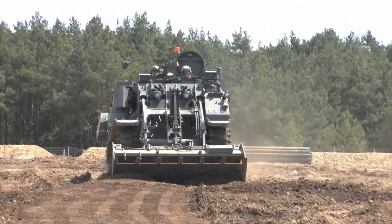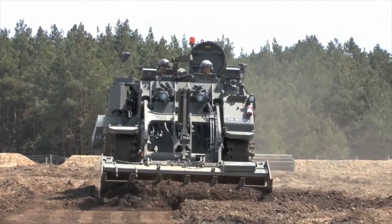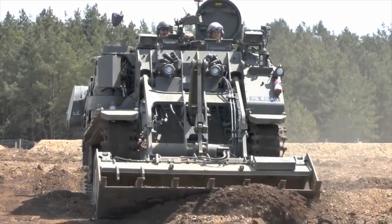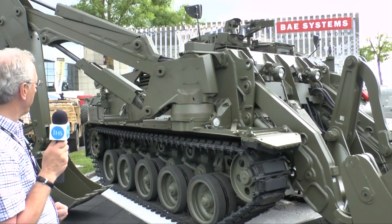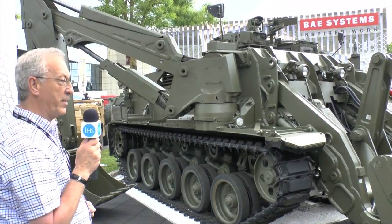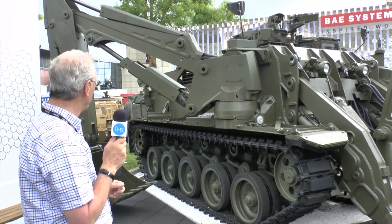At the front of the vehicle shown here, this is the dozer blade, and this is used to prepare fire positions or clear battlefield obstacles. At the rear of the vehicle you can carry fascines and other equipment. Pivoted on the front of the vehicle on the right-hand side is a device which can be fitted with various attachments. Here you can see it with a bucket for digging trenches or moving obstacles.